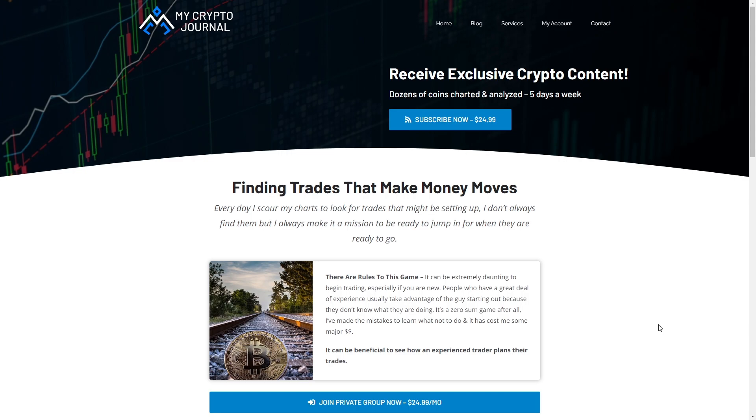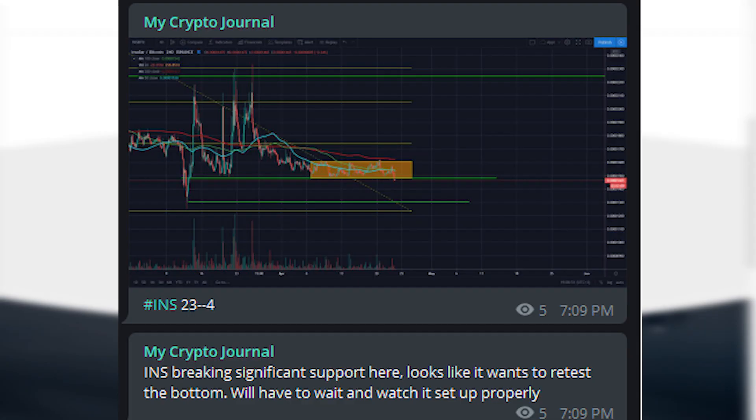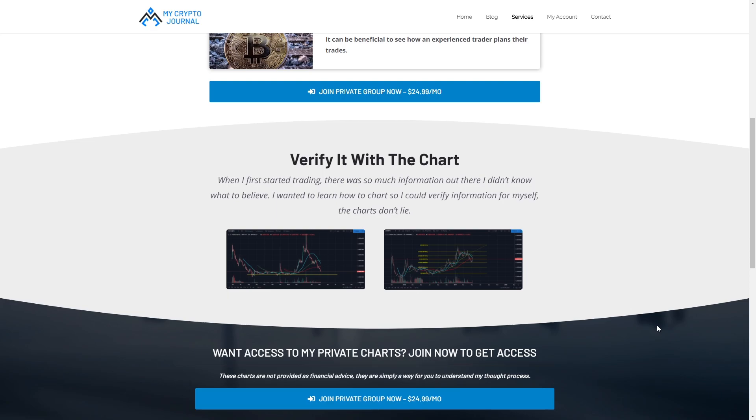I've also started a private Telegram group focused around providing charts and breaking them down. I also do a lot of follow-up charts to the videos I make on YouTube. For example, I posted a chart saying that INS is breaking significant support and looks like it wants to retest the bottom — as we can see today, you can see how that turned out. I've also got a ton of other charts that I don't post anywhere else, so if you're interested you can click the link below to sign up.